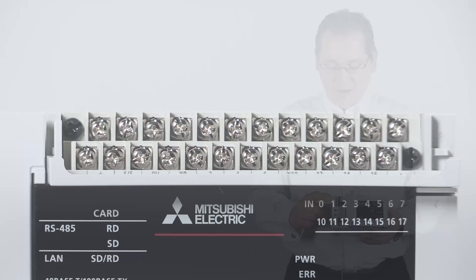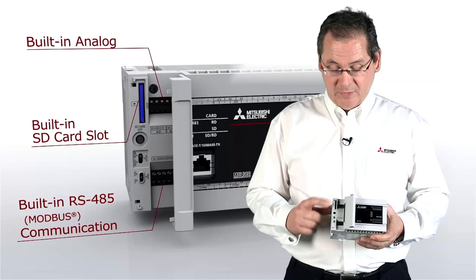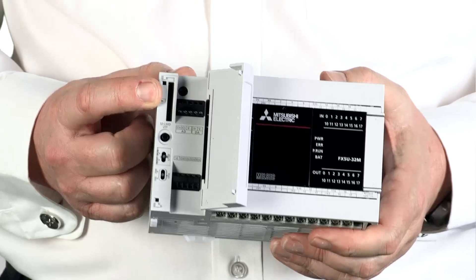We also have some other extra connections. There is an analog IO block at the top which has two inputs and one output, and at the bottom there's an RS485 connection. Another new feature is an SD memory card slot.